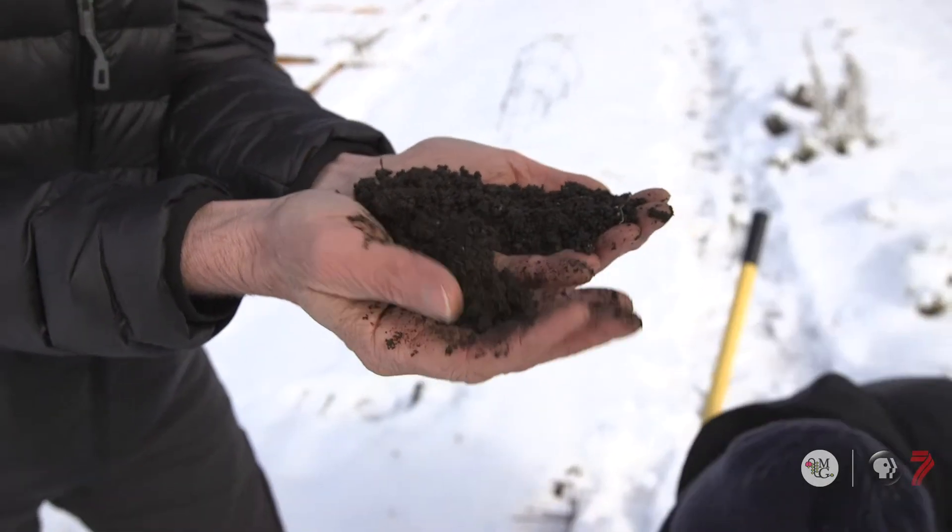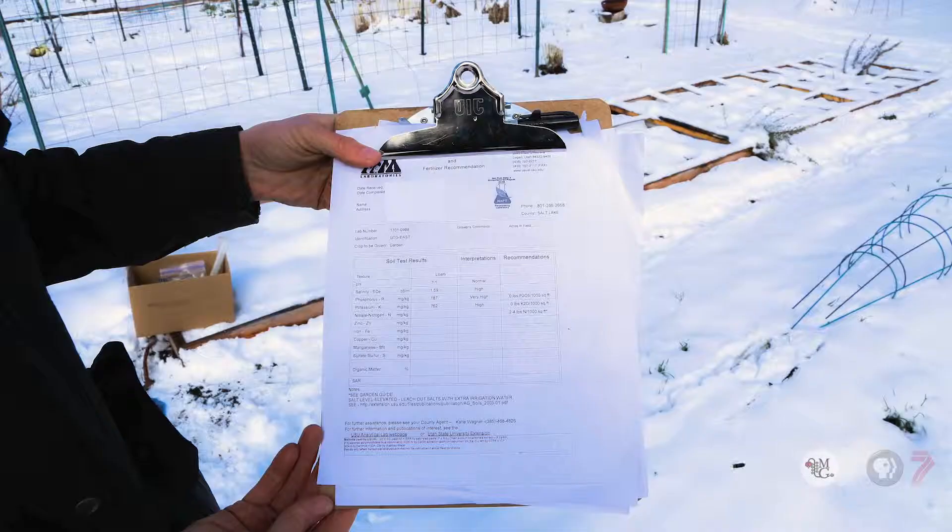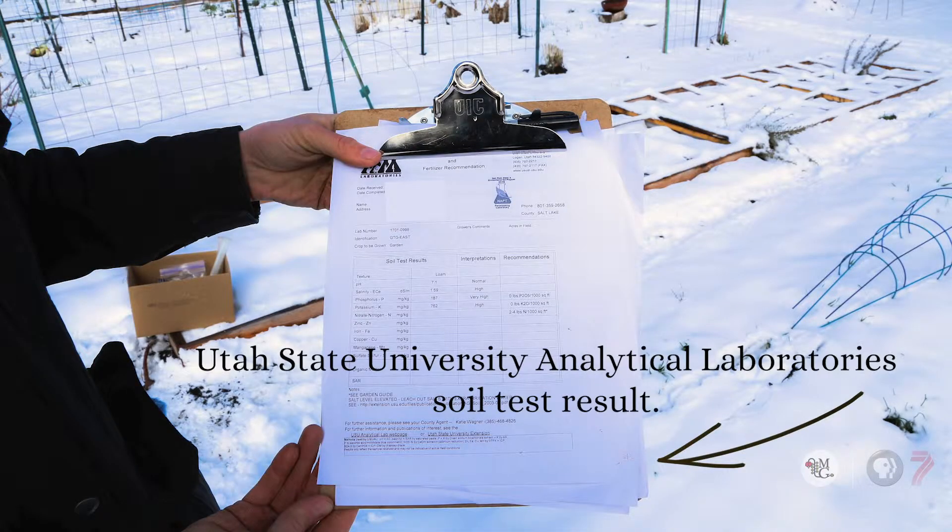If someone is building their first garden, I'd recommend starting with a soil test. It might be that the texture of your soil is perfect. If the texture is a little heavier on the clay or sandy side, go get some organic matter or compost, mix it in, and you're actually creating your own topsoil.